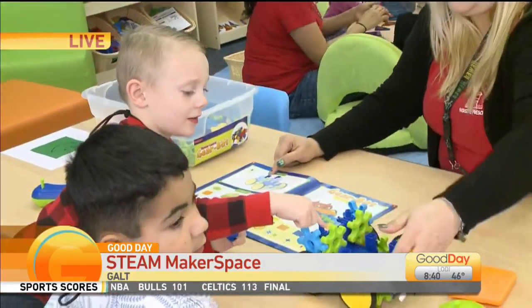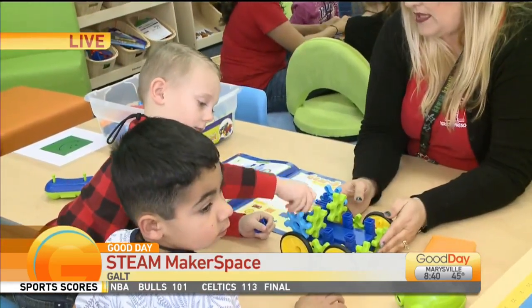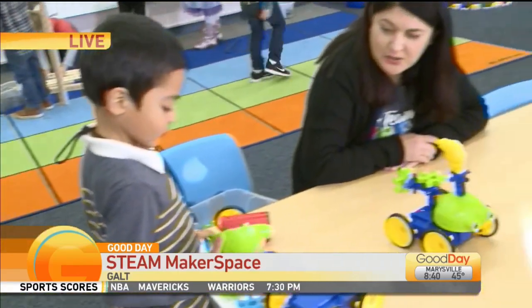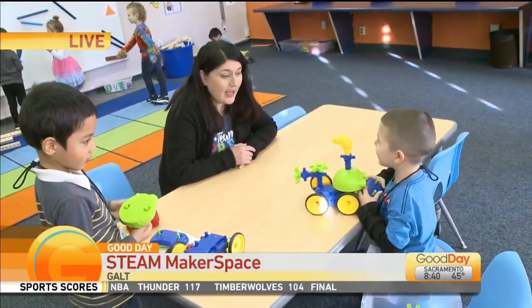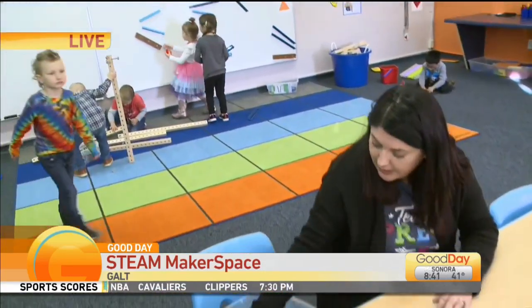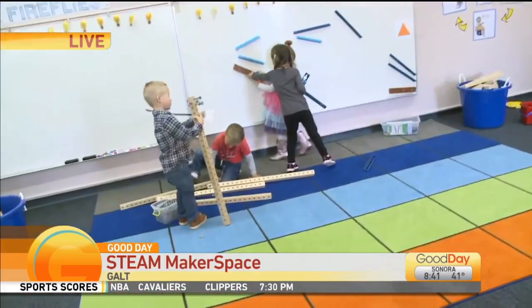We created this Makerspace with the intention of exposing our students to the areas of Science, Technology, Engineering, Arts, and Math — and we're going to have these products provide students the hands-on opportunities for those experiences.